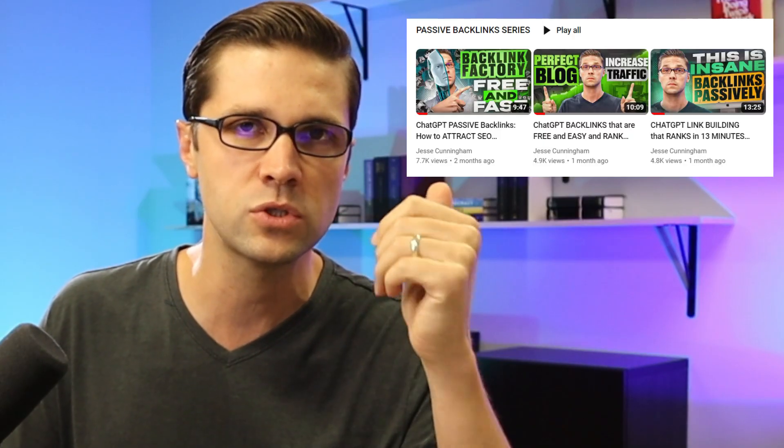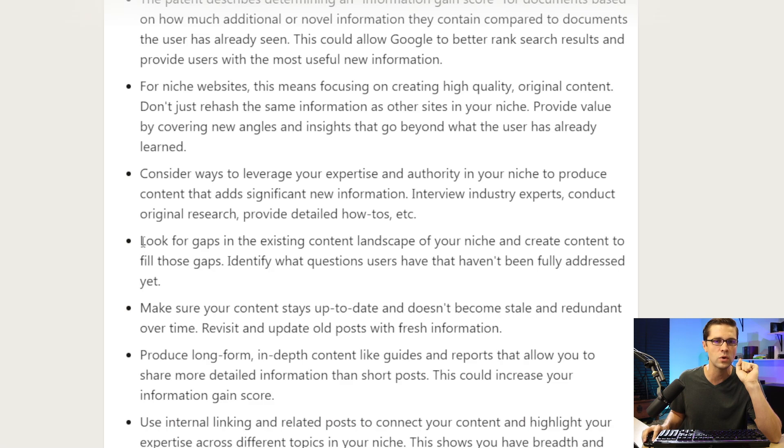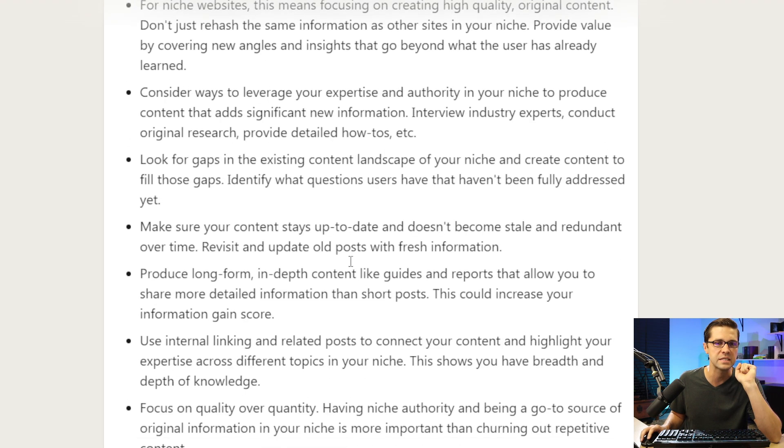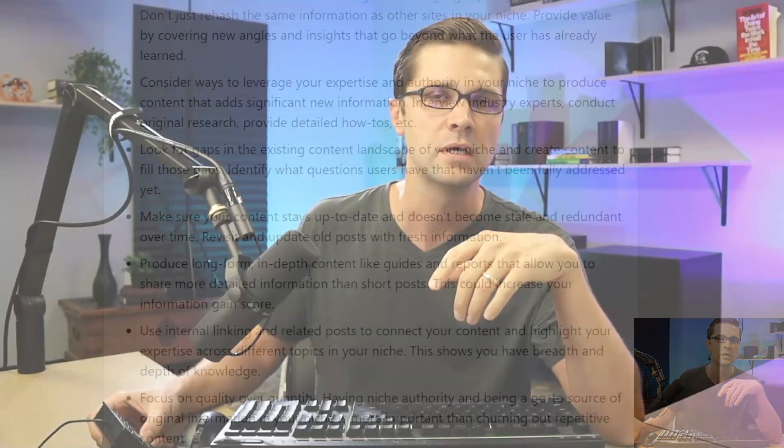Remember those videos I was doing about a month ago? We were talking about exactly this. Consider ways to leverage your expertise and authority. Look for gaps in the existing content landscape. Make sure your content stays up to date. Produce long-form, in-depth content like guides and reports. A lot of Q&A-type SEO content — I'm thinking that kind of stuff might go by the wayside.